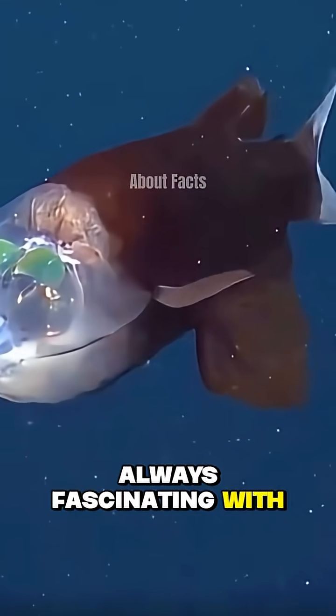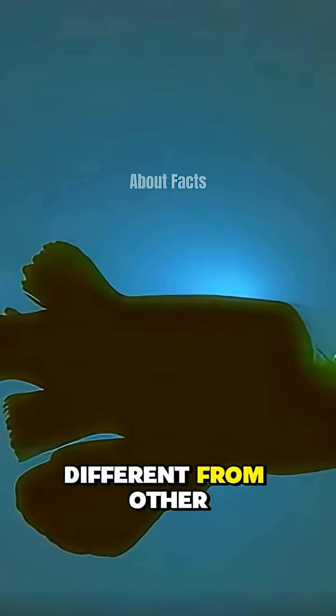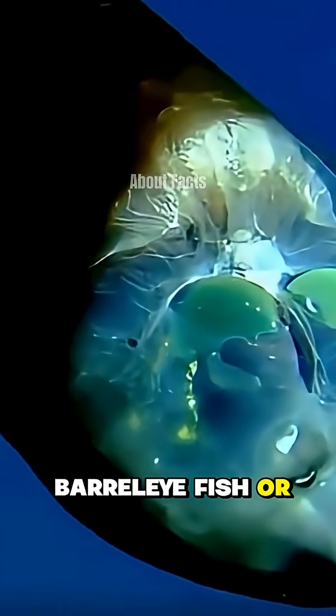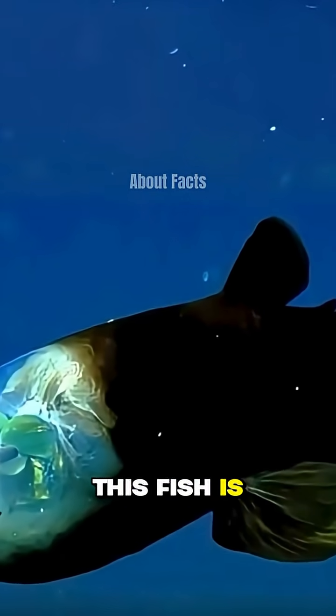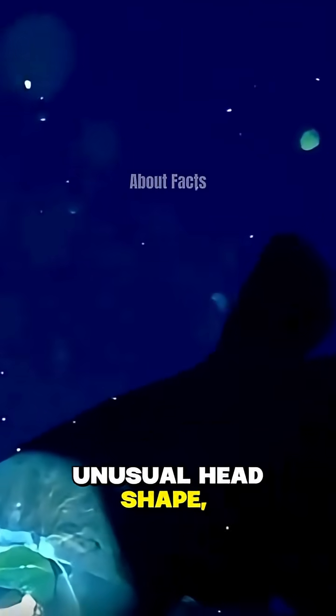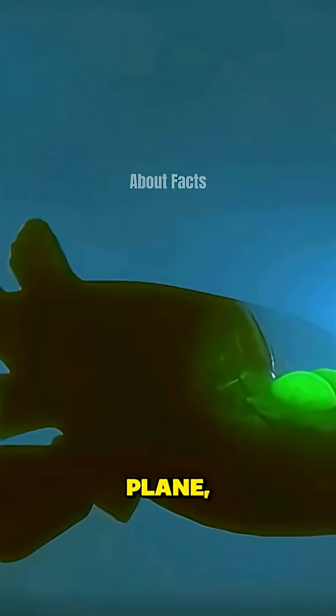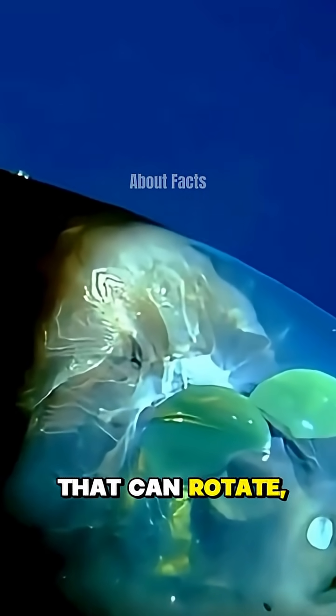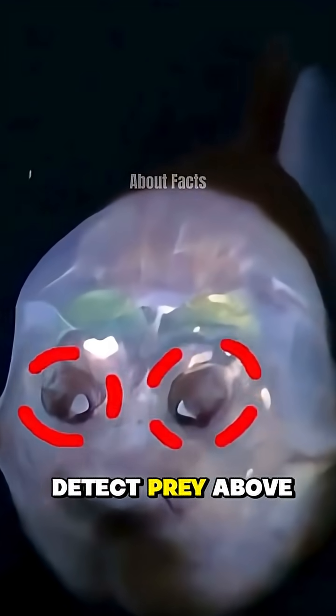Deep-sea fish are always fascinating with their unique shapes, different from other types of fish, such as the barrel-eye fish, or Macropinna microstoma. This fish is famous for its unusual head shape, resembling the cockpit of a fighter plane, and for its transparent head. They have eyes that can rotate, allowing them to detect prey above them.